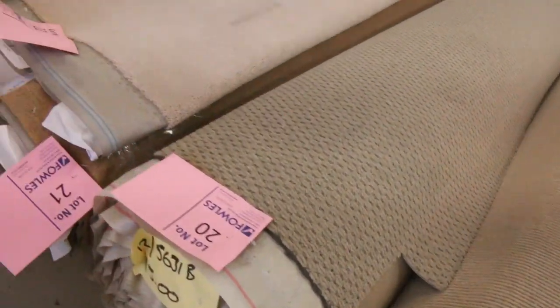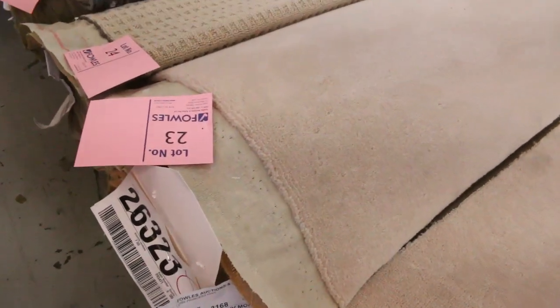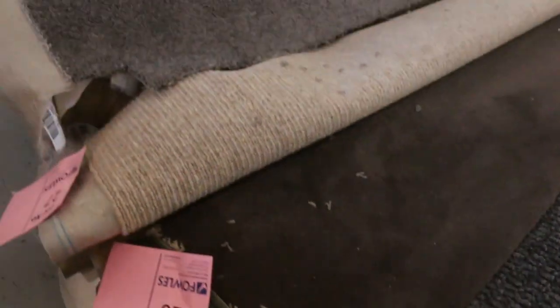Then into some slightly bigger rolls here — they're all around about 7 or 8 metres. Lot number 23 for instance, that's 7 metres. It's a pure wool plush pile, would normally retail around about $300 a metre. I'll be thinking around $30 a metre for that. But some of these smaller rolls, $25 a metre is pretty much what they sell for.